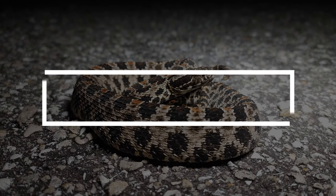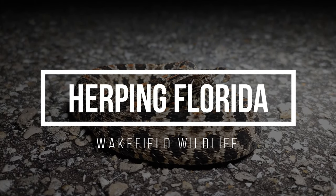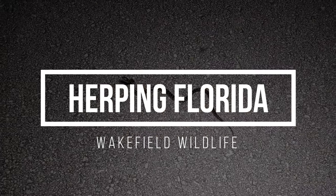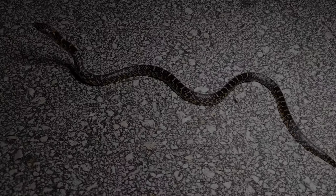Not the biggest that I've seen, but definitely a good size for a pygmy rattlesnake. We just got our biggest target of the night.